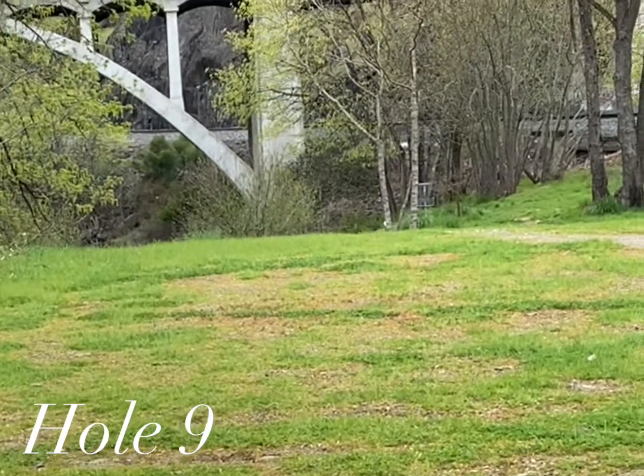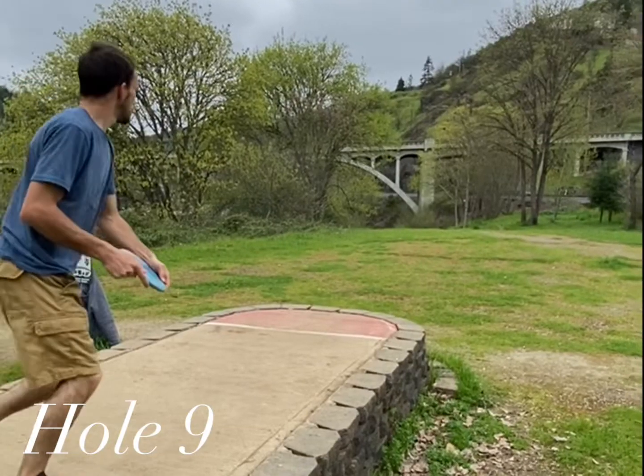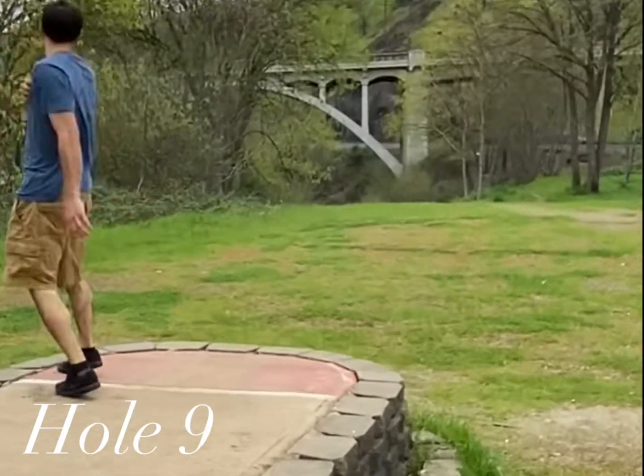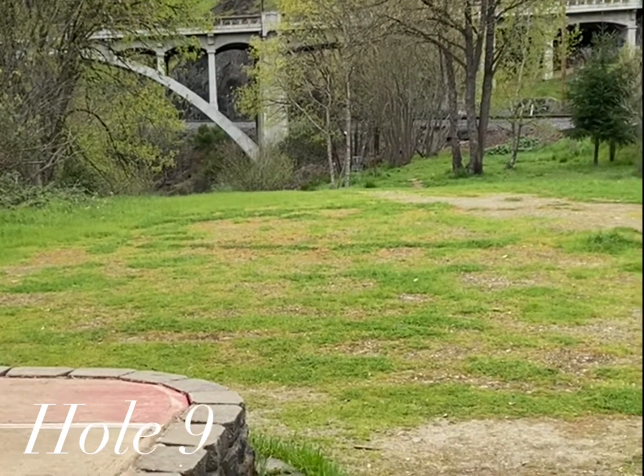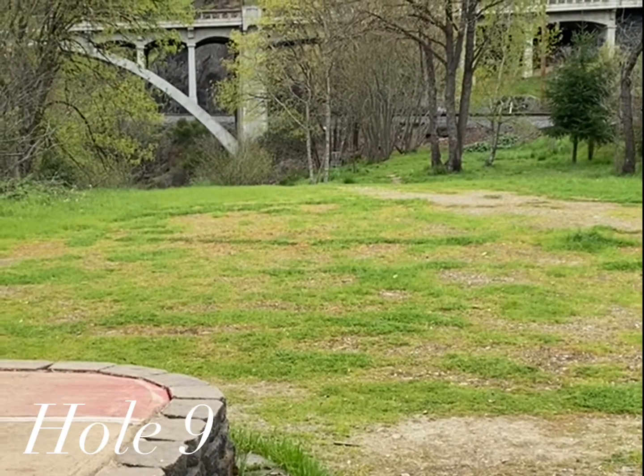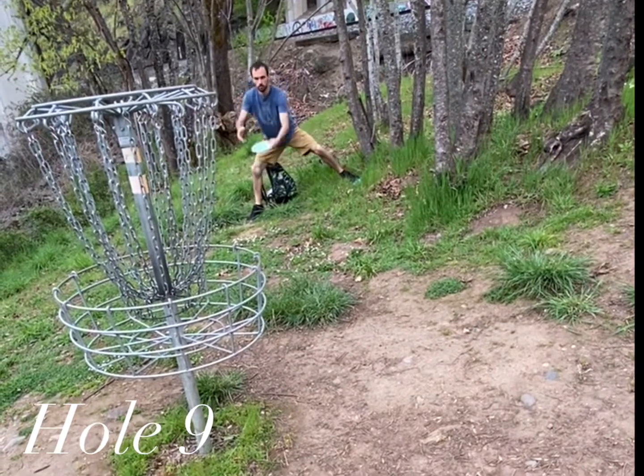Hole nine: 247-foot par three. This one plays fairly easy. There's a grouping of trees about midway down the hole that you need to get past, but there's a pretty big gap up the middle.